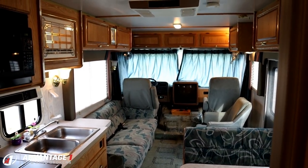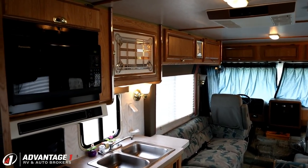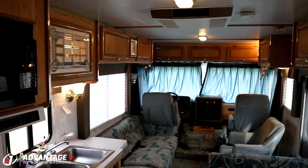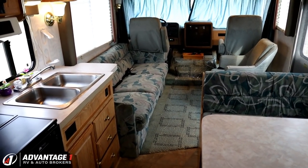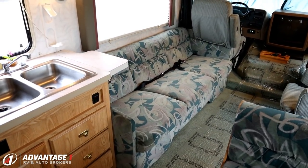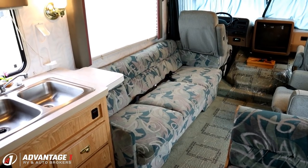This is not actually the first object we've sold for the owners down here at Advantage One RV Brokers. This is, by the way, the consignment division of Haywood RV — where we sell RVs on behalf of the owners, or horse trailers, cargo trailers, cars, trucks, whatever it is. And the first one we sold for them was in similarly good condition. These are just folks who take care of their stuff.